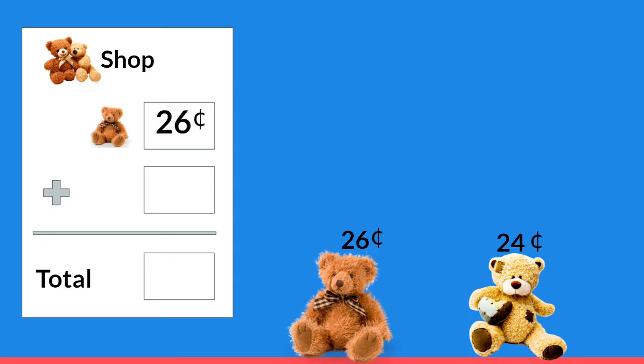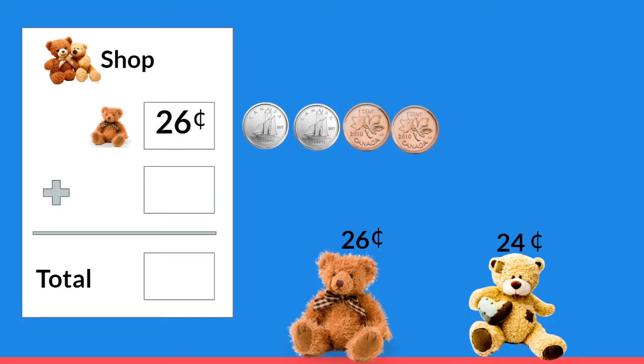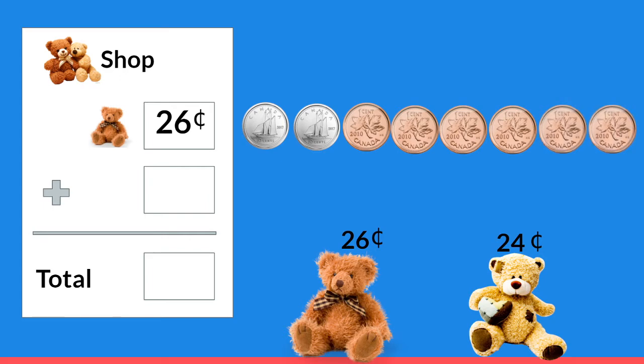I want you to count some money with me. Are you ready? Ten, twenty, twenty-one, twenty-two, twenty-three, twenty-four, twenty-five, and twenty-six. I think that we should also buy that cute teddy bear with a heart.